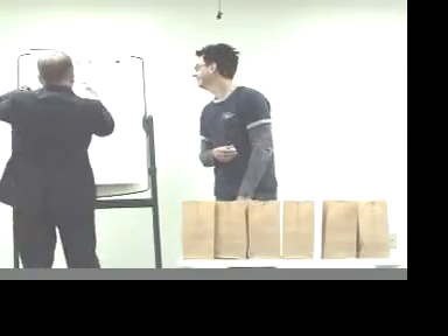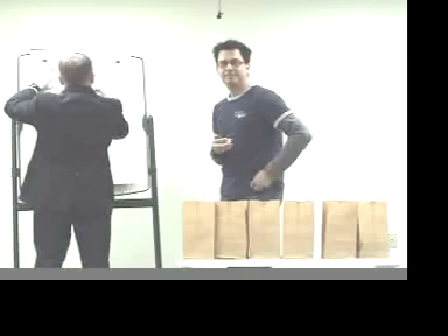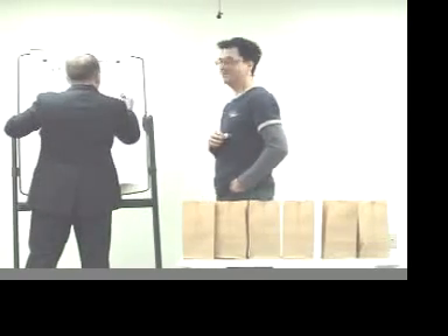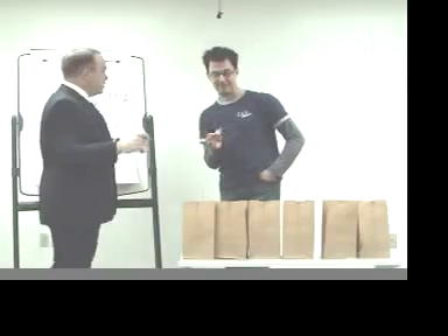24 plus one? 25? Calculation, I got it. I'm done. Yeah, me too. The answer is 4.16 repeating.